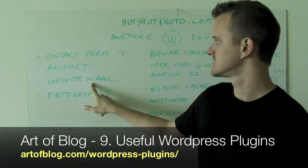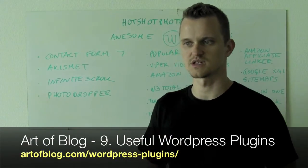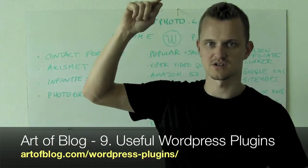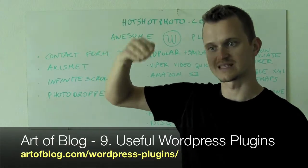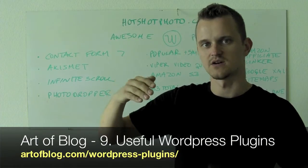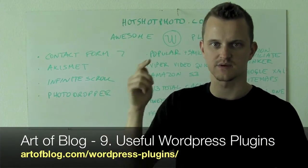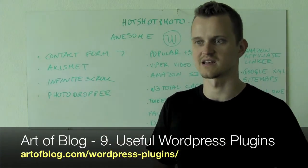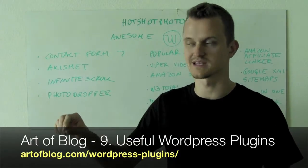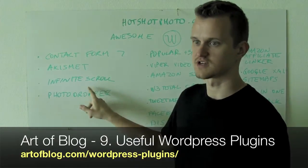A neat plugin is called Infinite Scroll. If you've ever been to a site that has a lot of content, as you're going down it keeps loading up previous posts. Your readers don't have to click next post or anything like that. It improves stickiness for your site and people don't have to go through a bunch of links — it's a really neat little feature.